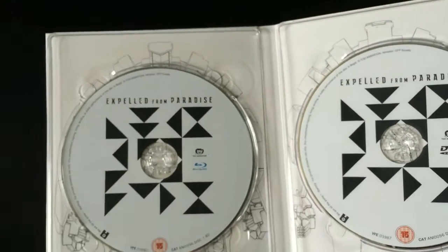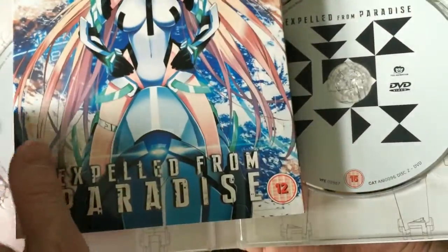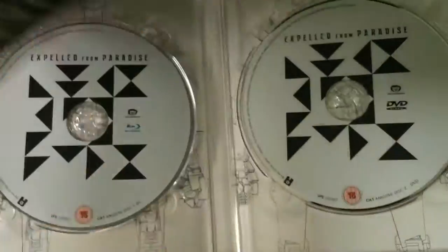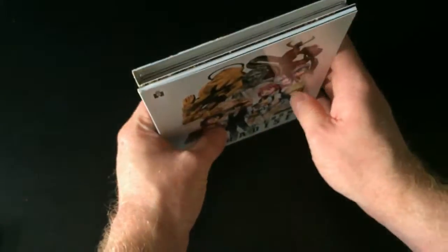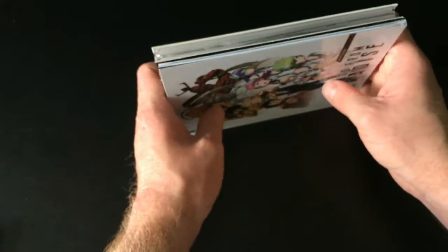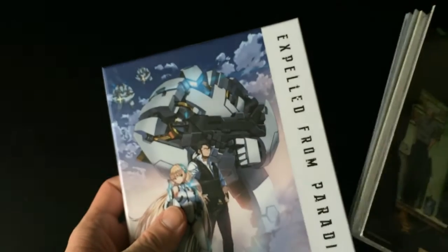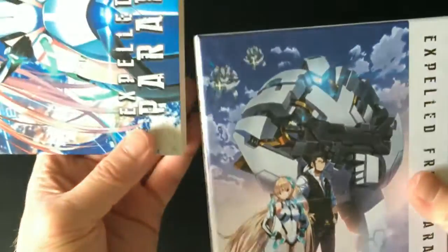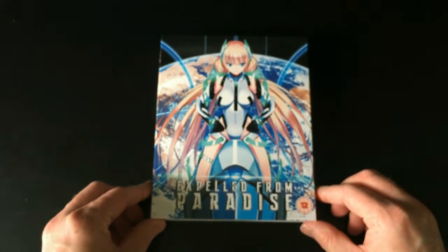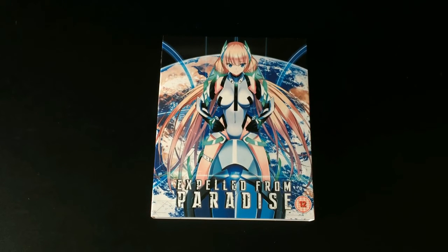Has anybody noticed the BBFC logo on the disc is completely different to the one on the box? The BBFC logo on the box is a 12, but the BBFC logo on the disc is a 15. I've checked on the BBFC website and the film has been rated 12, so I can only assume that Anime Limited — similar to what they did with the Teradin Resonance ultimate edition set — printed the 15 rating on the disc to get it approved, and then the BBFC came back with a 12 rating. But instead of updating the logo on the disc, they forgot and left it as is. A bit of a production error by Anime Limited, and coincidentally not the first time that's happened.